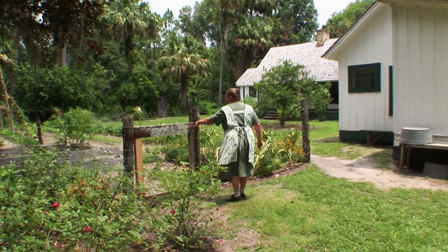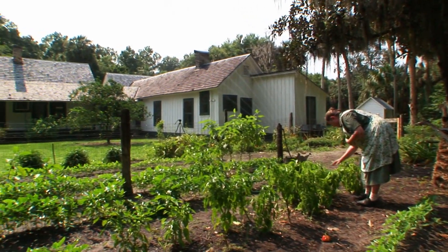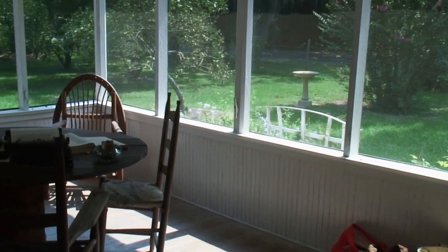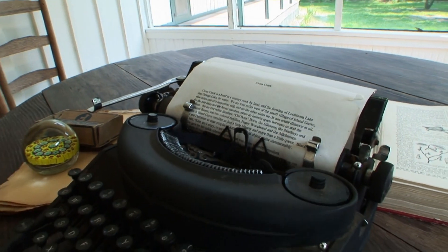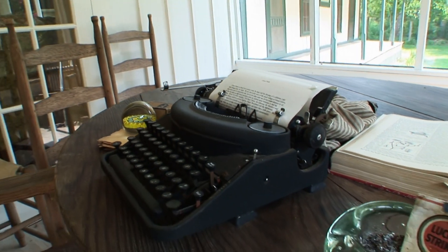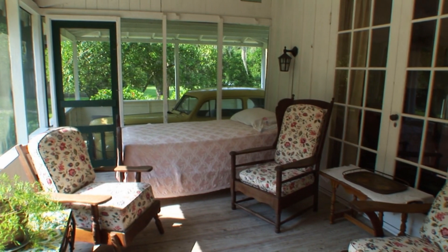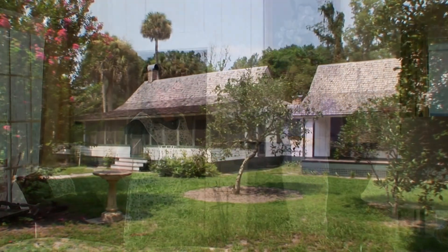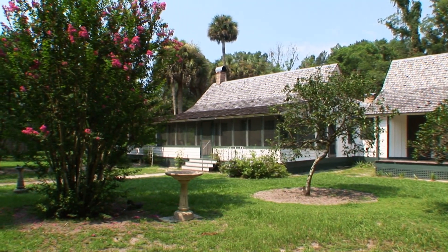Yes, she had to have one because you couldn't just run out to the store to buy your vegetables — you had to grow your own, so she kept an ongoing garden behind the house. During the warmer months, which is most of the time here in Florida, she did her writing on the front porch on the homemade table there. She liked to watch the redbirds come to her birdbath in the front yard under the great myrtle tree, and she would hopefully get some breezes while working during the long, hot summers.